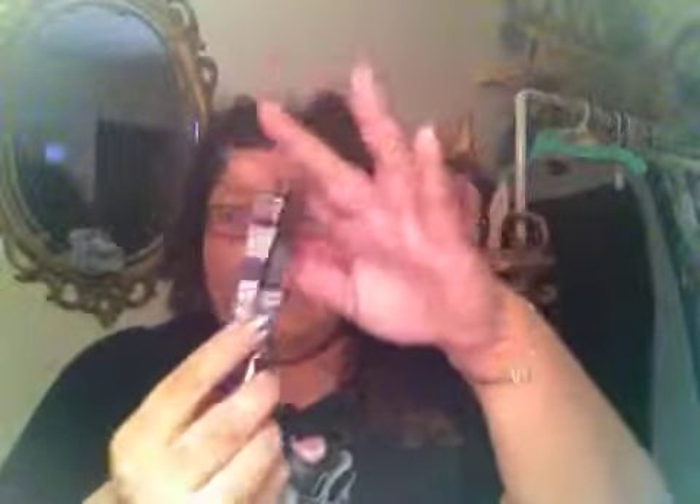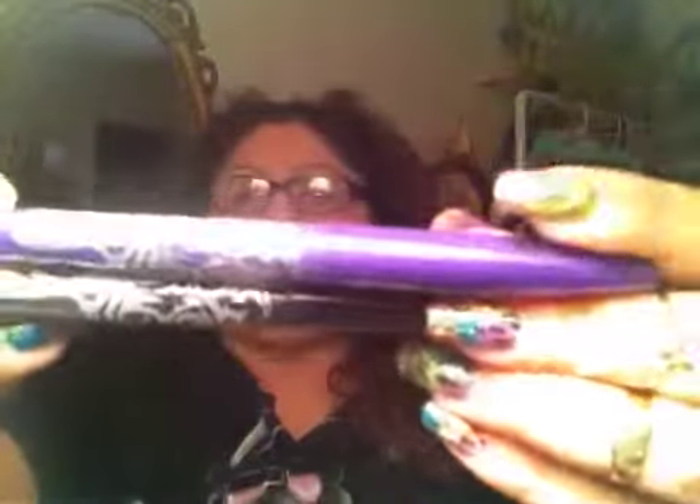The other item I received is these Frixion pens by Pilot. I am a person who loves writing utensils — I love markers, I love anything you can write with. I'm very particular about the type of pens I use. These have a tribal design on them, which is really cute.